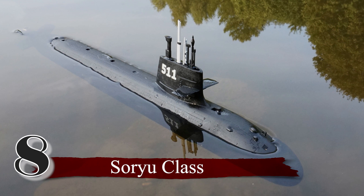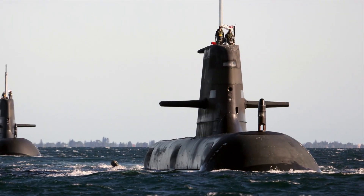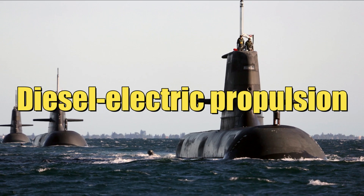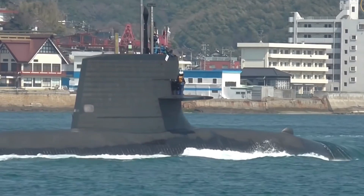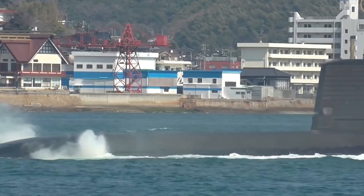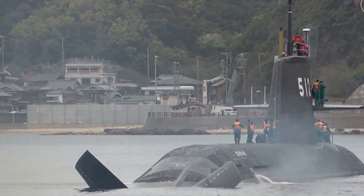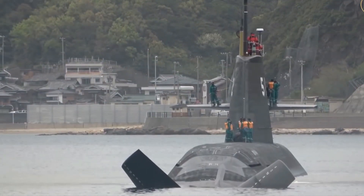Number 8: Soryu Class. The Soryu class is the first Japanese attack submarine featured on our list. Unlike many other attack submarines powered by nuclear reactors, the Soryu class features a diesel-electric propulsion system. This makes them more stealthy, as they generate less noise than nuclear-powered counterparts — an important advantage in combat. On the other hand, diesel-electric engines have lower power output, meaning they cannot travel as far or as fast as nuclear-powered submarines.